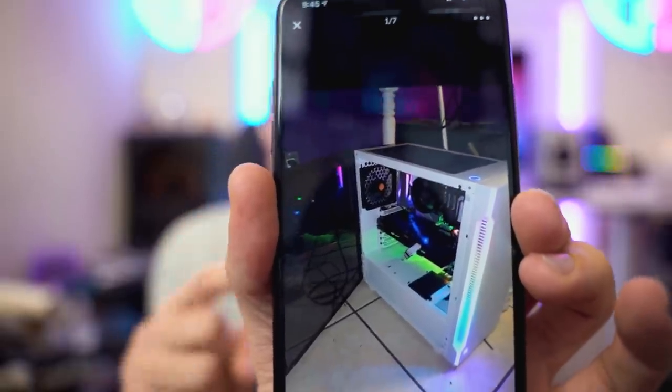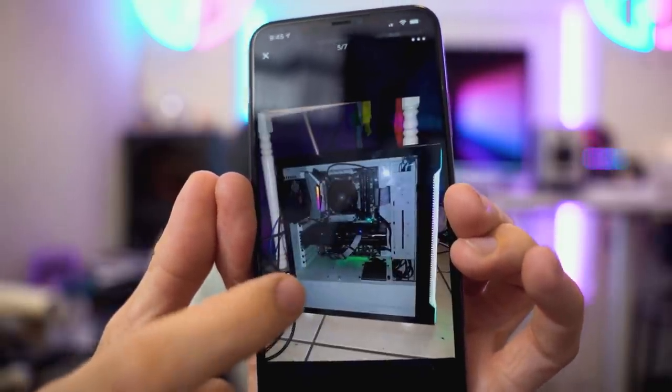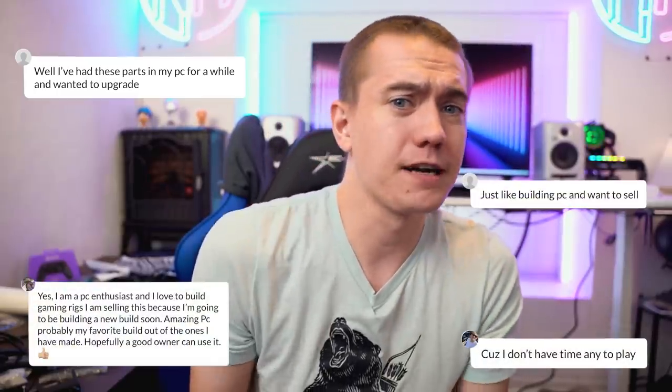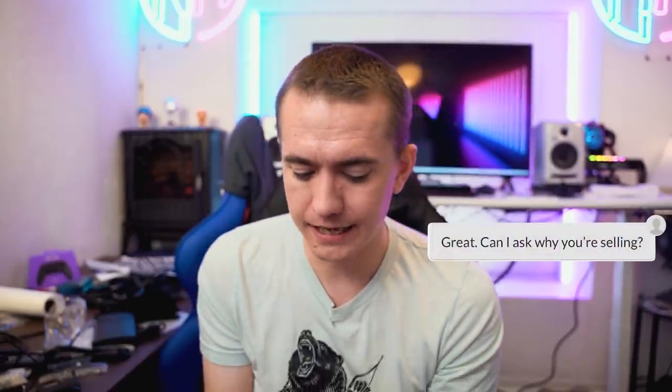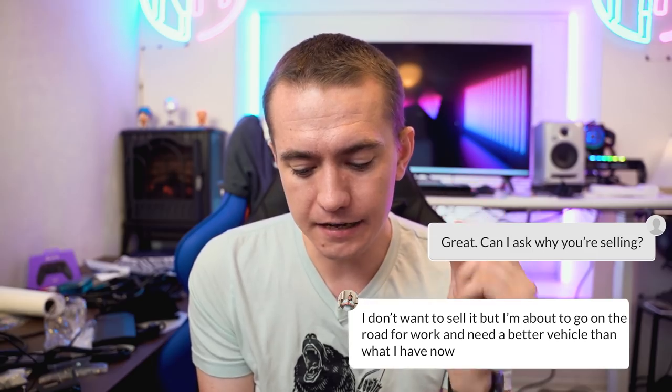We found this beauty — it looks like a brand new gaming PC. It has a Ryzen 5 3600 and an RX 5600 XT in a semi-decent case. So it looked to me like something was up — why would you be selling a brand new gaming PC? The majority of other listings I've seen say things like 'I upgraded' or 'I just don't need it anymore,' but with this one, when I asked why he was selling, he said, 'I don't want to sell it, but I'm about to go on the road for work and I need a better vehicle than what I have now.'